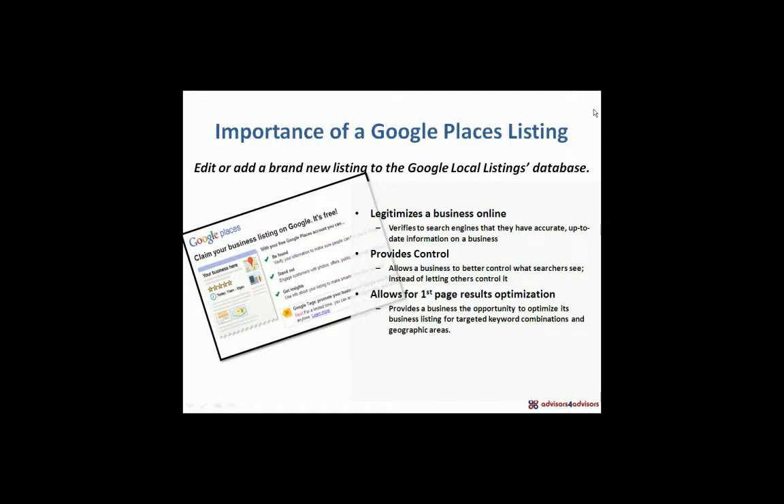It allows you to get on the first page of a search engine for, let's say, Financial Advisors Milwaukee.